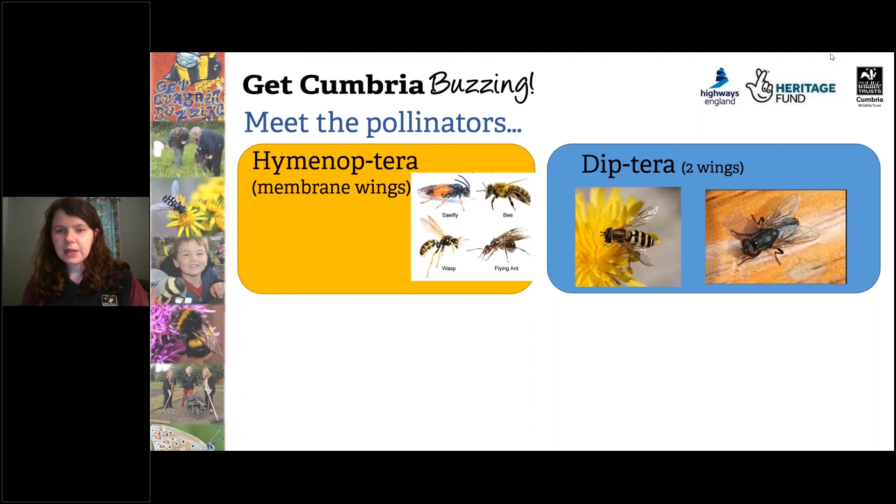Next up, we have the Diptera, which literally means two wings — they have only one pair of wings, whereas the Hymenoptera have two pairs, four wings in total. On the right-hand side you can see a common housefly; on the left you can see a hoverfly. If you notice, it looks a little bit like a bee or a wasp — that's it doing a bit of mimicry, Batesian mimicry. It wants to look like a bee or a wasp so it looks less palatable to predators, because the predator thinks it might sting them. Hoverflies are actually one of our most efficient pollinators after bees — they are really, really incredibly important.